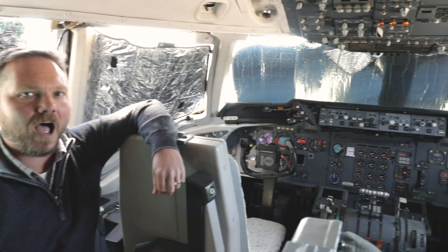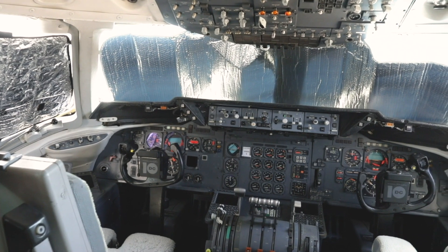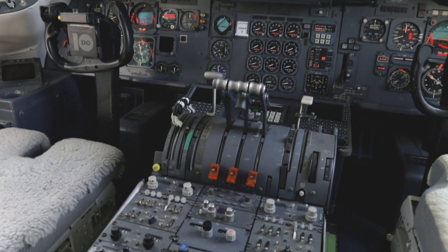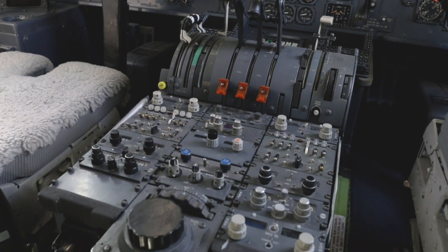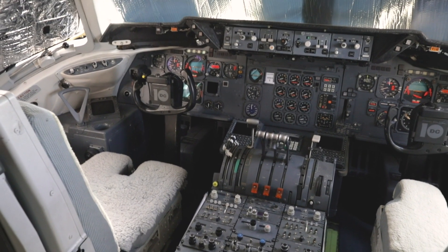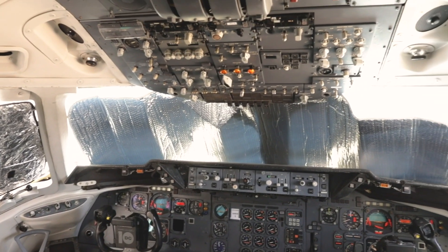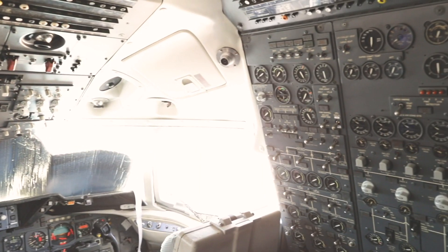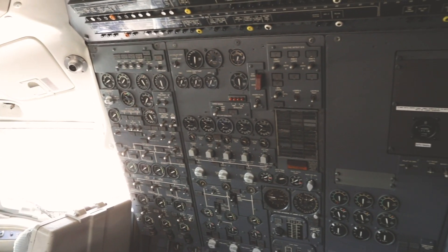Here we are inside the cockpit of the DC-10 Orbis Flying Eye Hospital. This DC-10 was the second DC-10 built by Douglas. It was used as a demonstration aircraft by Douglas for several years before being sold to Laker Airways in London. After Laker Airways went defunct, it went back and forth between a couple other airlines before being bought by Orbis International in 1991.